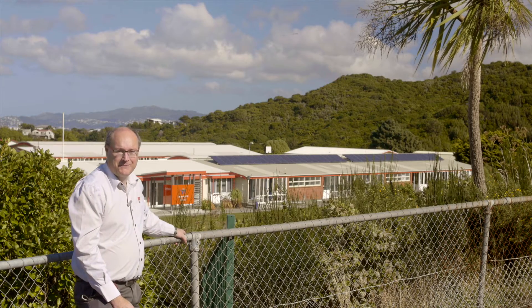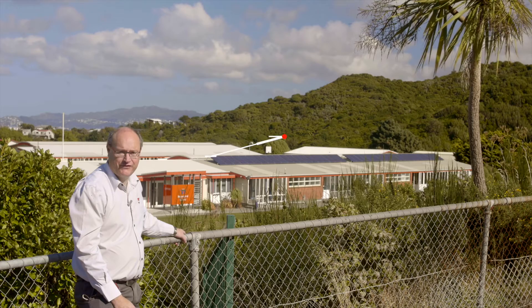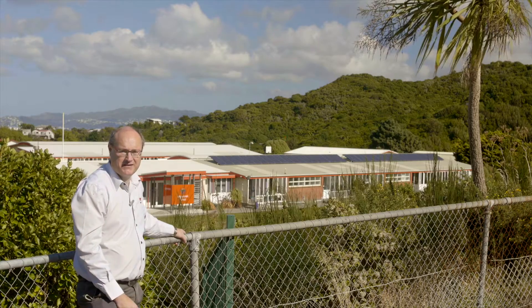Here's an example of solar energy in use. These PV panels are generating electricity for the school. This school is an ideal match for solar energy, as it's using energy at the same time the sun is available.